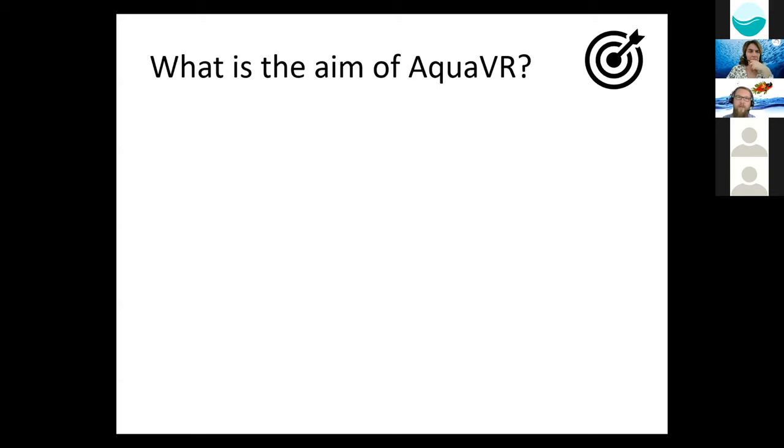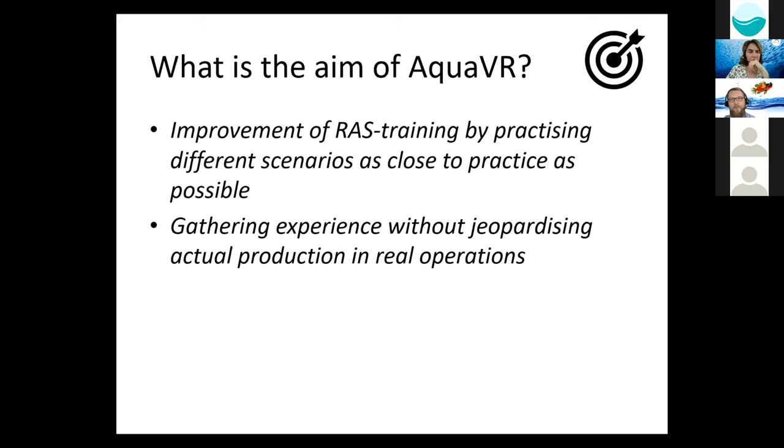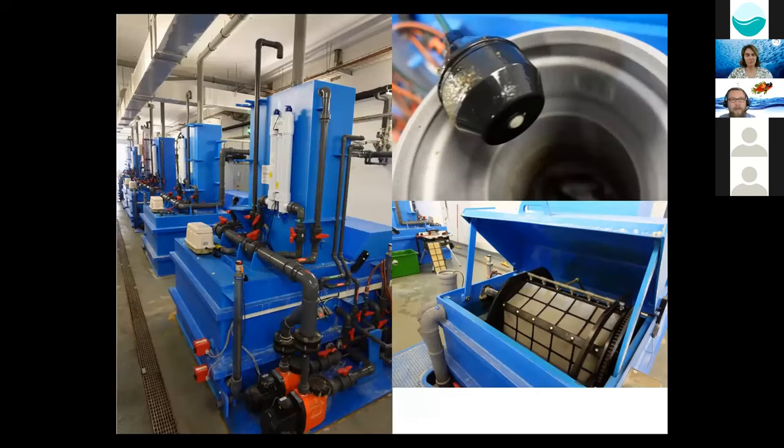So what is the aim of AquaVR? It's the improvement of RAS training by practicing different scenarios as close to practice as possible, to gather experience without jeopardizing actual production on real operations, to link theory and practice in VR, and to teach to think in circles. This is a small research RAS at our research institute — you have the fish production, and just behind the wall there's a water treatment unit. If you have any malfunction, it's easy to discover, like an oxygen probe that needs to be cleaned or a drum filter. But in a very large commercial RAS, this is pretty difficult. So it's very important to think in circles to find malfunctions as soon as possible.